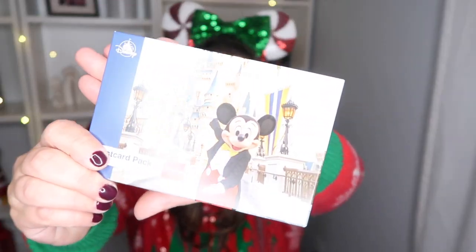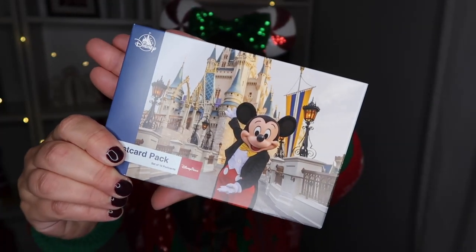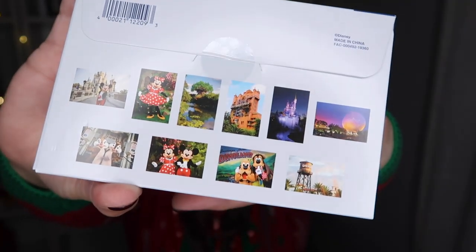The first item I have is this pack of Disney postcards, which I thought were so cute. We recently decided that we're going to start collecting Disney postcards, so this was absolutely perfect. You can see the different ones that we get in this pack.